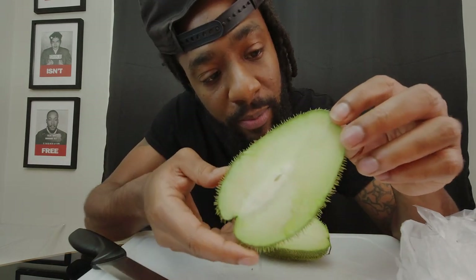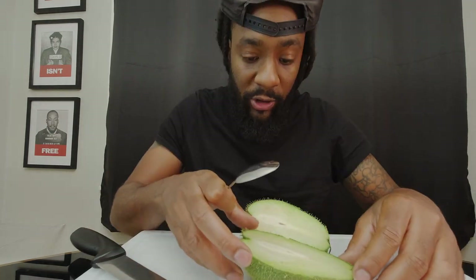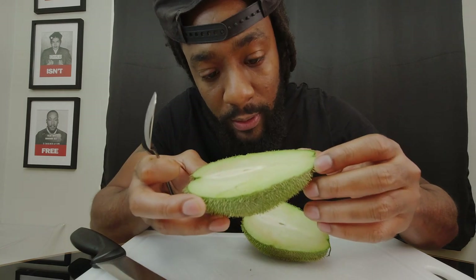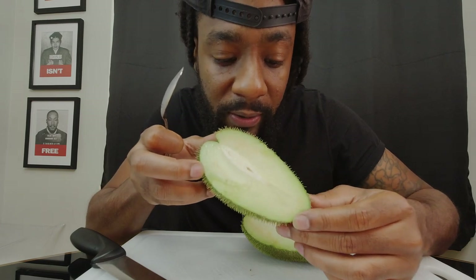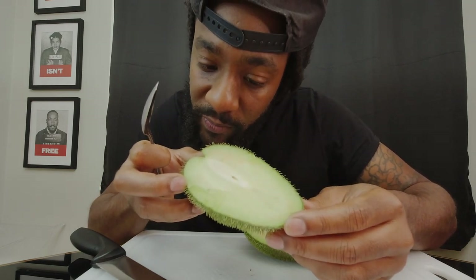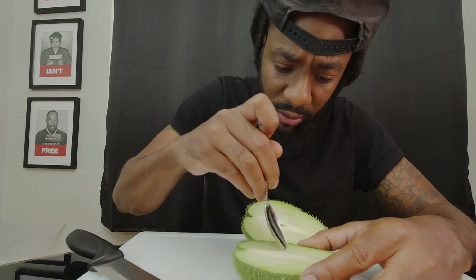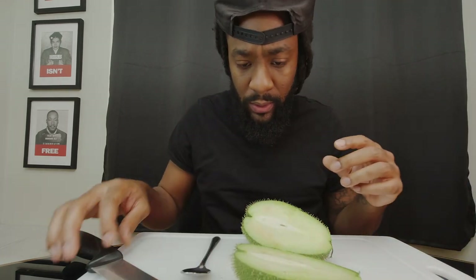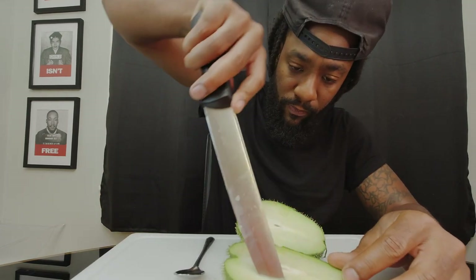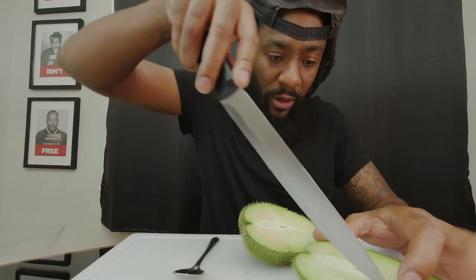I don't even know if this is ready to eat. Look at the inside — I don't know if it's ripe or not. Is this like a kiwi type thing? Let me get a spoon and see if I can scoop it out. It's giving me kiwi vibes. You can see some condensation on the surface if you look from an angle. Oh no, it's hard. This outside is killing me — you need some gloves for this.